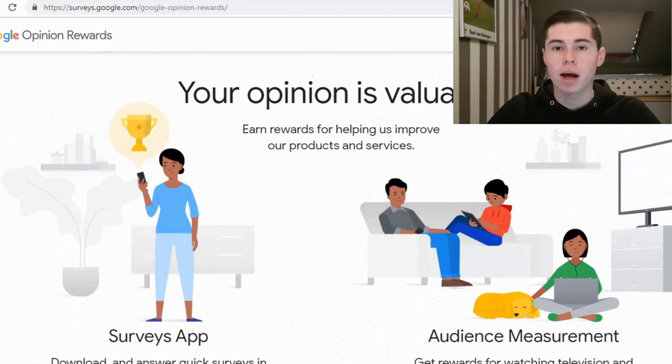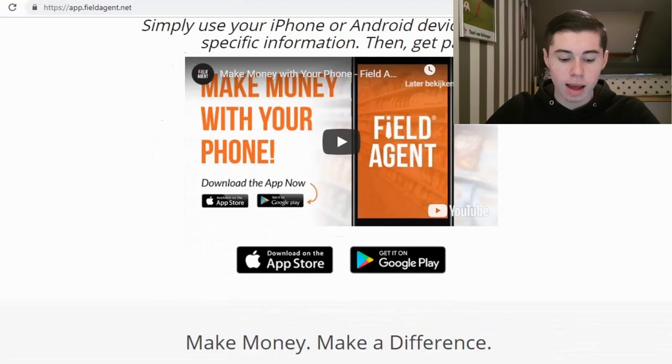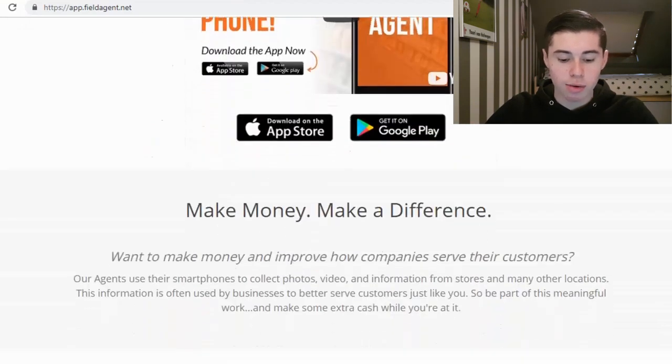Let's get into the second app right now. The second app we're going to take a look at today is called Field Agent. As you can see right there, it pays to be a Field Agent. Simply use your iPhone or Android device to gather specific information and then get paid. You can get the app on the App Store and also on Google Play.